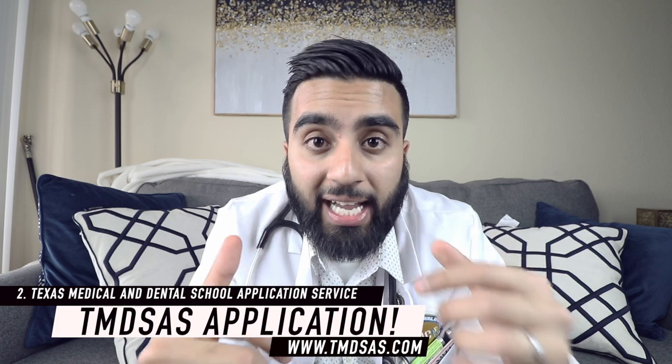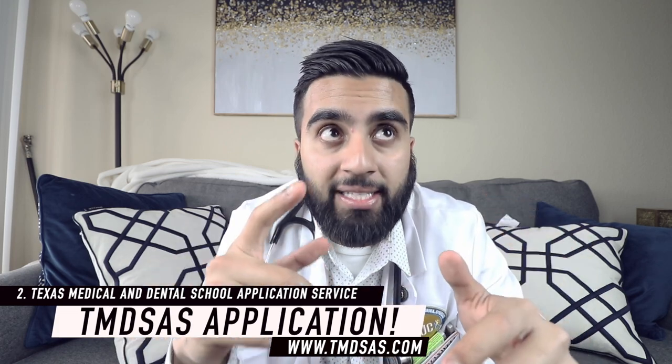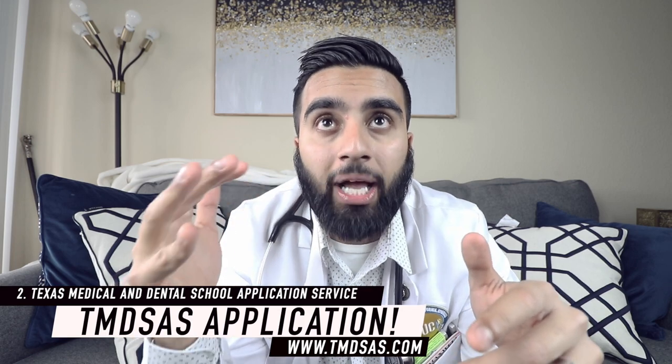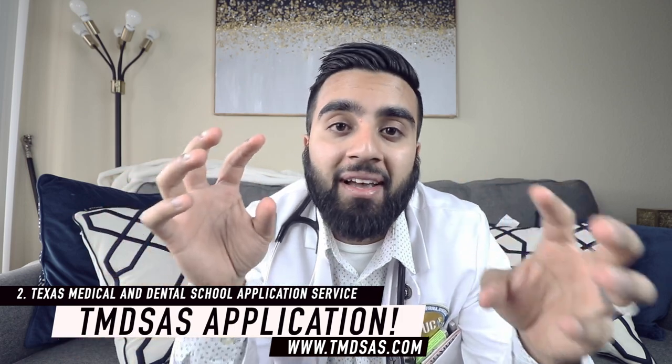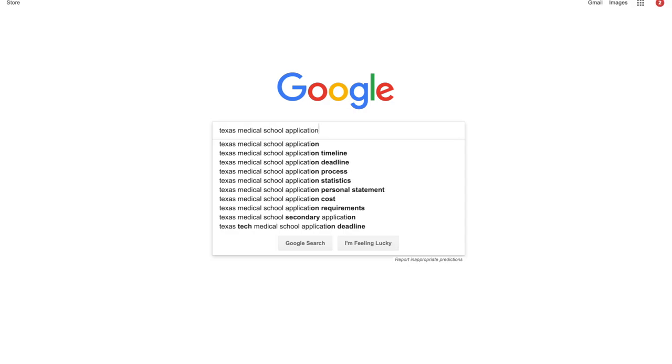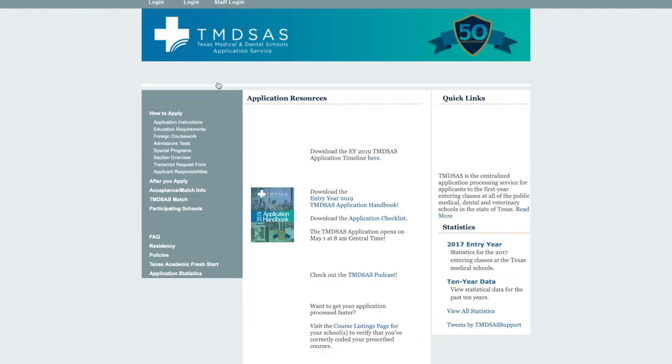Keep in mind, I said majority of MD schools. Ladies and gentlemen, if you guys are living in the wonderful state of Texas, you actually have to apply to a different service, and that's called the Texas Medical and Dental School Application Service — TMDSAS or something like that. So in Texas you have to apply to their particular medical school application service rather than applying to AMCAS. That's the second type of medical school application out there.